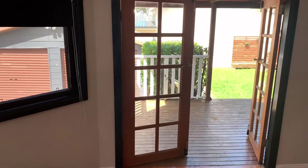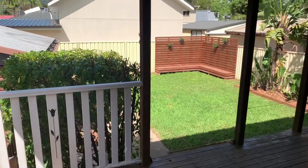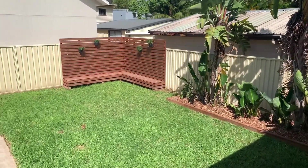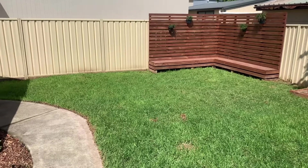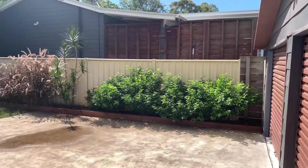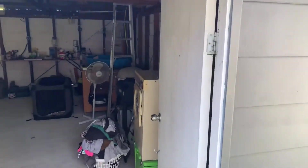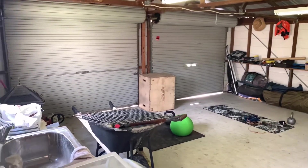We'll head out the back through the beautiful double French doors, opening to a covered outdoor entertaining space. There's a lovely grass yard with a seating area in the back corner — perfect for a fire pit or something. The double garage also doubles as the laundry, with a concreted space just at the front. It's a really good space.